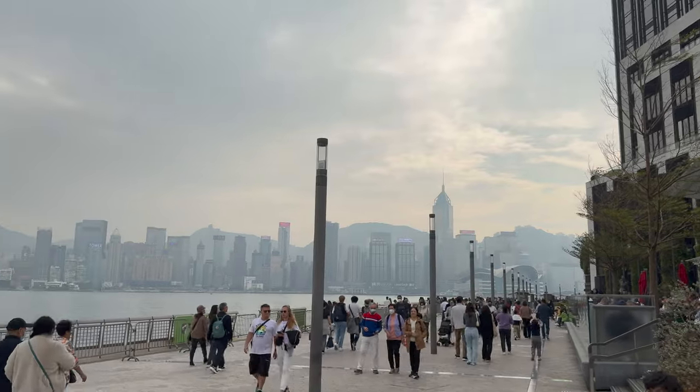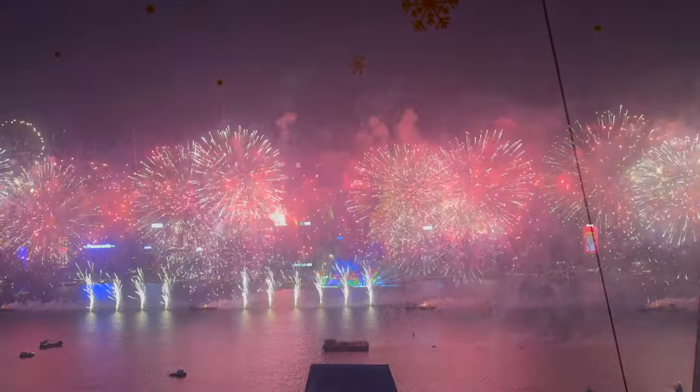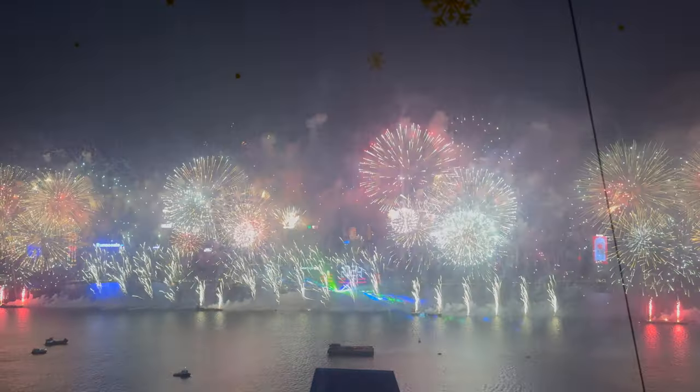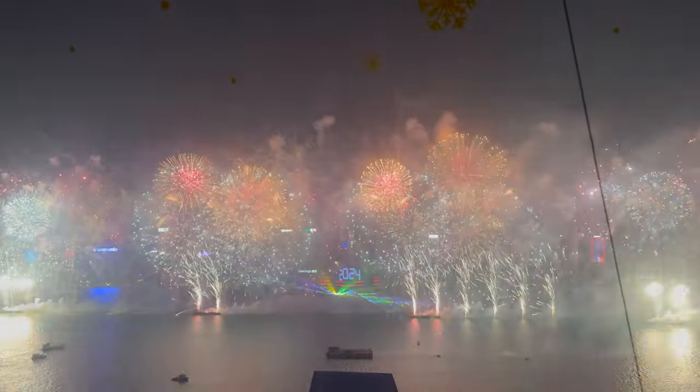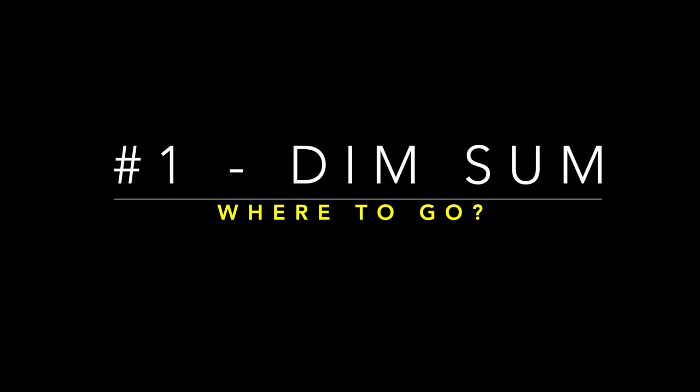Of course, Hong Kong offers more than just food, like these amazing fireworks on New Year's. But that's for another video on Hong Kong where I will reveal to you the secret to having such perfect frontal views on the fireworks. Let's get ready to dive in and explore Hong Kong's best bites.